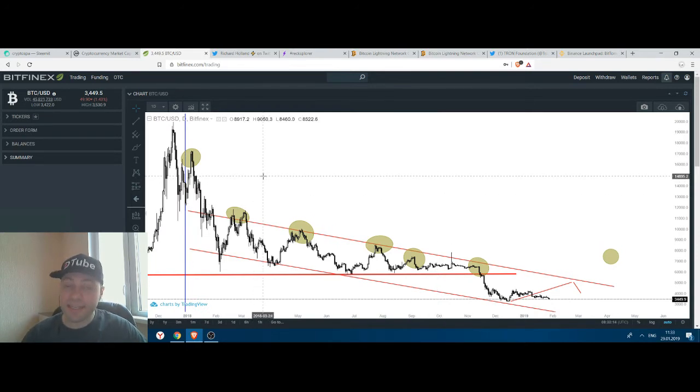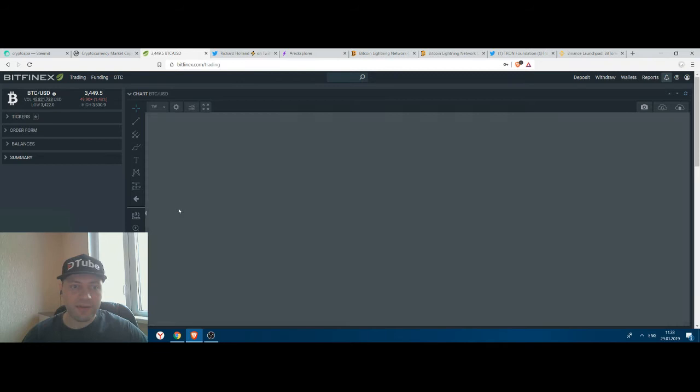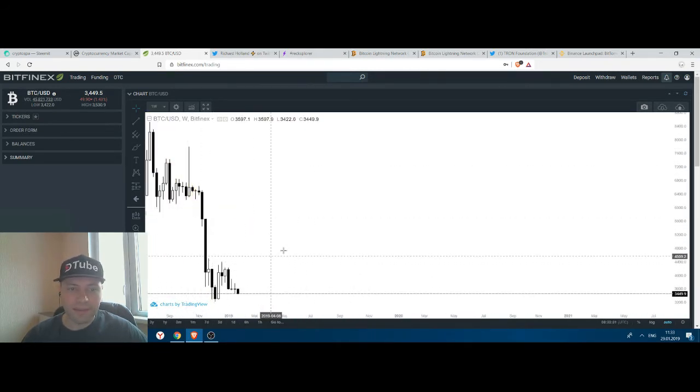This bearish signal is confirmed on a one-week time frame, which is quite an important time frame for technical analysts. So let's go to the one-week time frame.